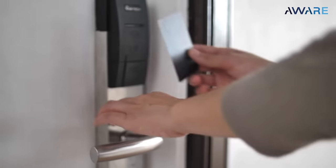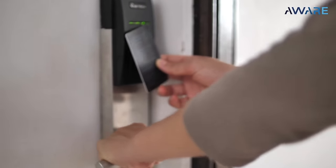Access control can also get pricey fast. Stop spending precious budget on complex systems or replacing key cards and fobs. Biometrics can help reduce costs in the long run.